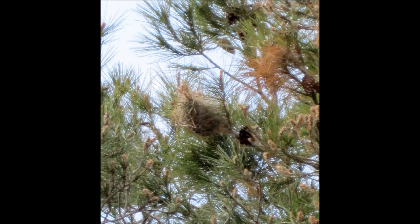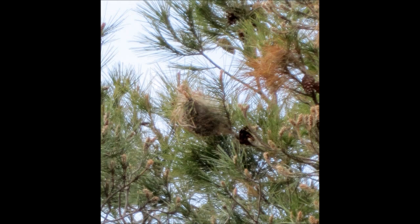The caterpillars are now moving off in search of new food. They have to be killed — they are dangerous.